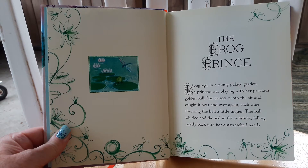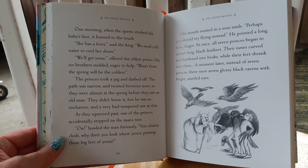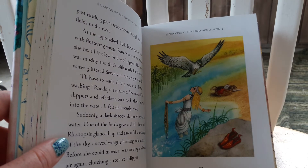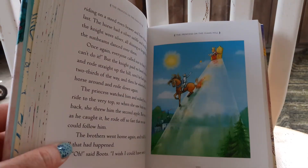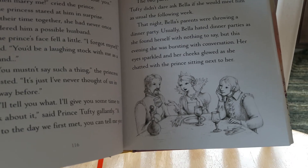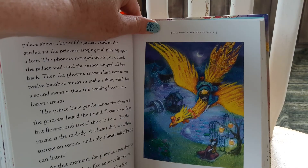Each story has its own fantastical art. Here's Rhodopsis in the Rose Red Slippers, The Princess on the Glass Hill, The Ugly Prince, The Princess and the Pea, The Grateful Prince, and The Prince and the Phoenix.